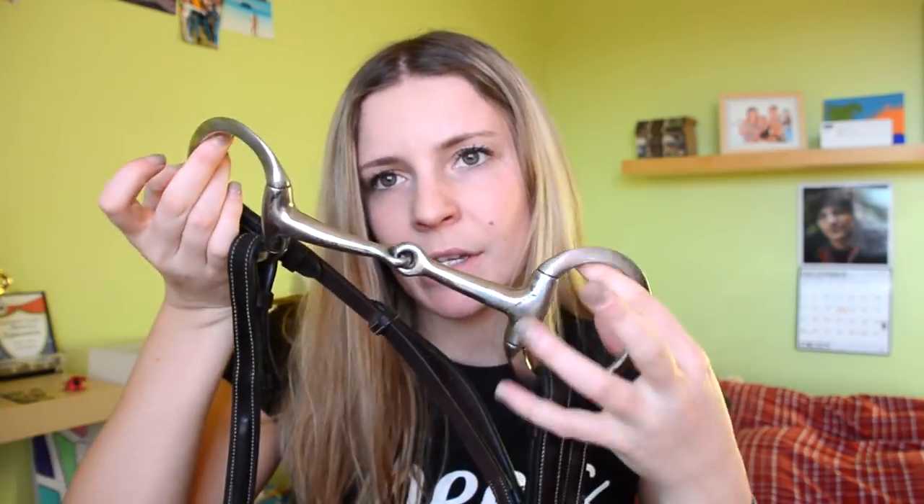I also got a couple new bits. I've just been riding with this egg butt recently — I don't really know the names of bits but she likes it so I'm happy. I bought all the bits used because bits are expensive and you can just wash and reuse them. I also got a simple D-ring which I'll probably use for showing since I show hunters.